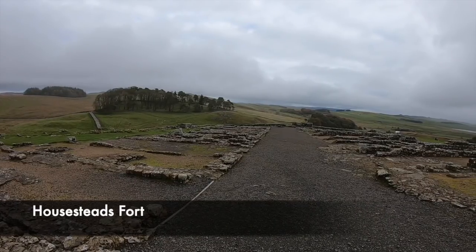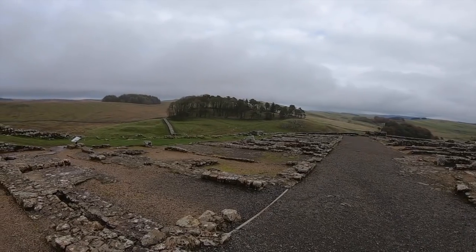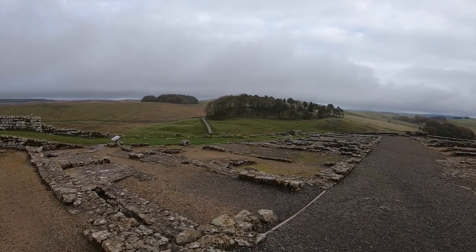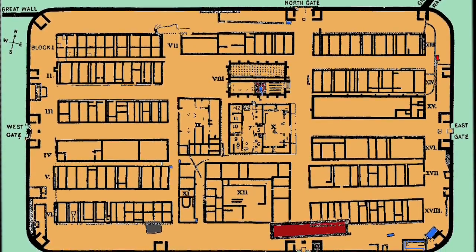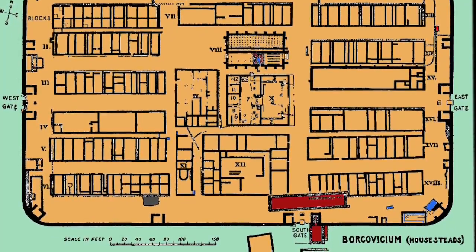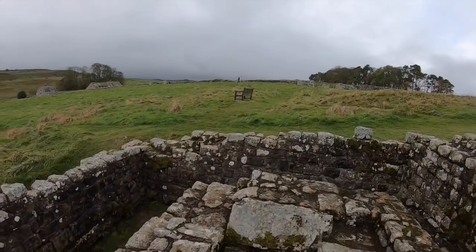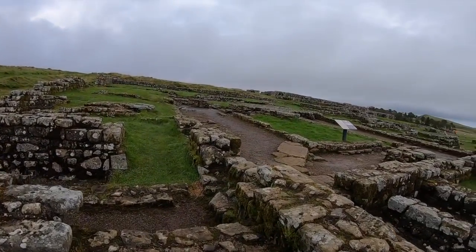Work on Housesteads fort began around AD 123, with a fortification being built in stone. Housesteads was known as Vercovicium, or 'a place of brilliant fighters', showing that strong forces would have been based here. Its shape was rather traditional and it spanned an area of around 5 acres. Inside the fort were a number of key administration buildings, including at the centre a headquarters building and the commander's house. The rest of the fort was occupied by barracks, service buildings and other buildings needed to service a garrison, such as a hospital, a bathhouse and much more.